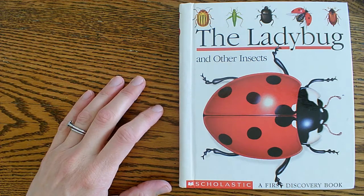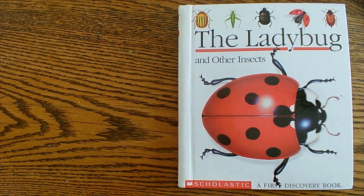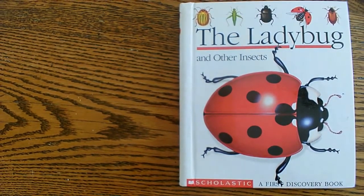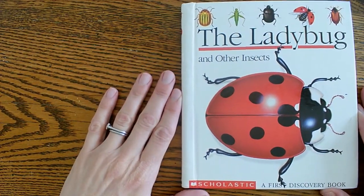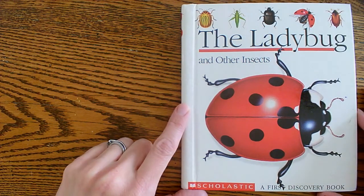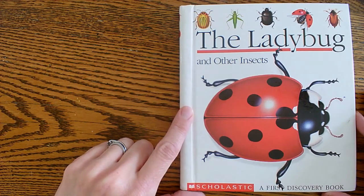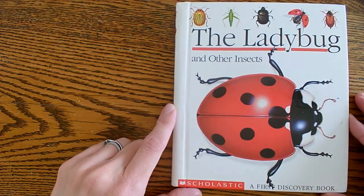Hey boys and girls, we are going to read the ladybug book. So we're going to get started. I think I might have even read this to my class a few months ago, but it's always good to read again. I really love this one — it's super fun. It's a good science book on ladybugs and other bugs, and you get to see some pretty cool things about the ladybug in here. So let's get started.